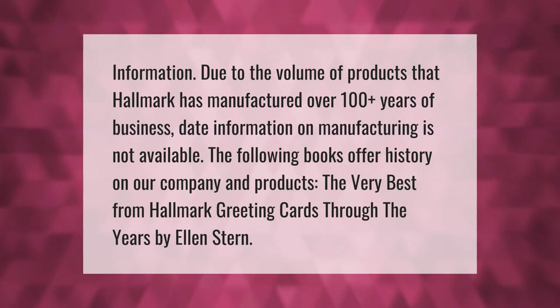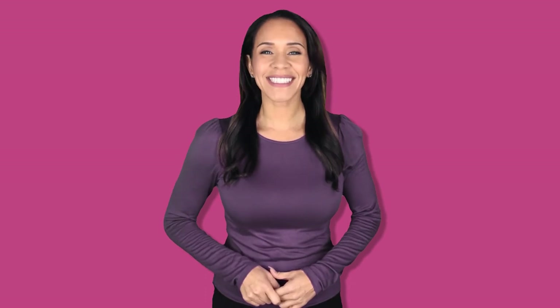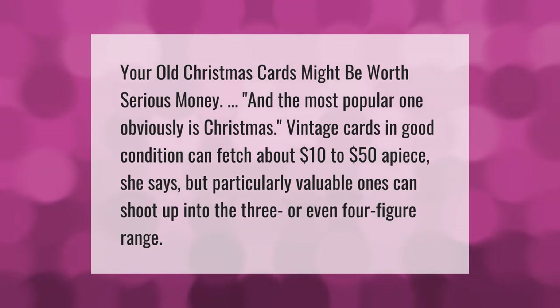The following books offer history on the company and its products: 'The Very Best from Hallmark: Greeting Cards Through the Years' by Ellen Stern.